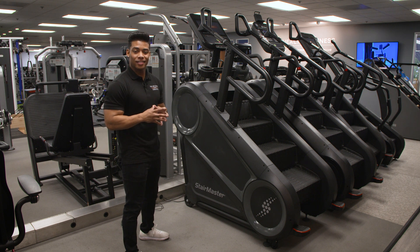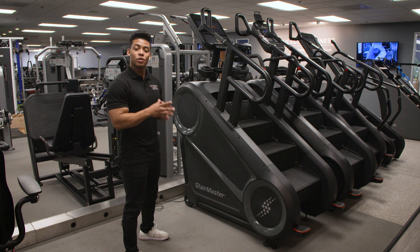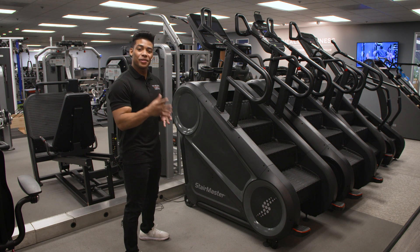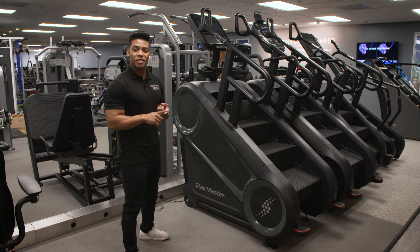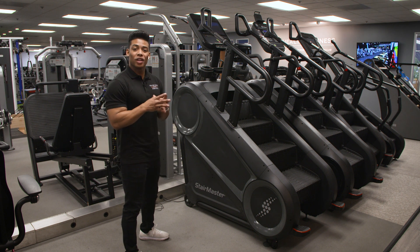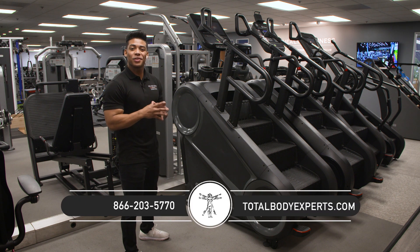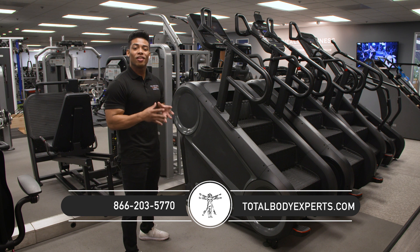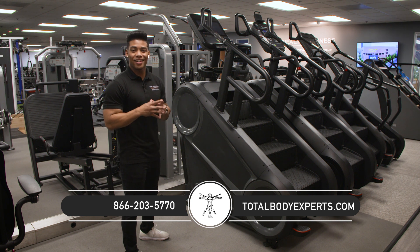We're just a phone call away. We're currently offering exclusive specials like additional phone-in discounts, zero interest financing for a full year, zero sales tax, expedited shipping, the most comprehensive warranty packages, lifetime technical support, and the largest network of technicians nationwide. Give us a call at 866-203-5770, or chat with us online at TotalBodyExperts.com.